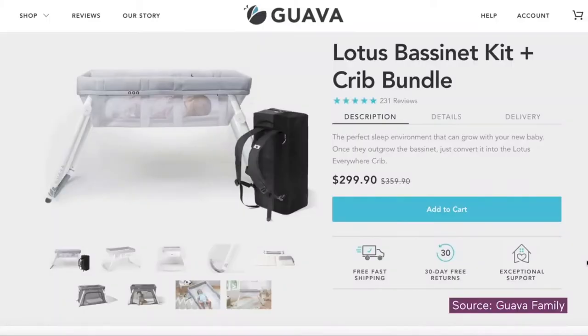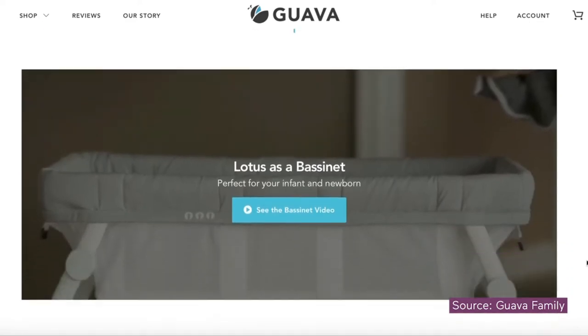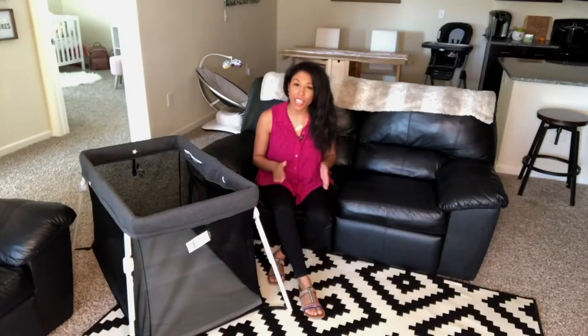Just a couple other things to keep in mind. First of all, this travel crib does not come with a bassinet like some of them do. I know the Guava Family makes a bassinet for this model, but you do have to buy it separately. Also, the mattress doesn't come with sheets and it's not the standard size for travel cribs. So you end up needing to buy specialized crib sheets from Guava Family that have the little cutouts for the Velcro straps. Overall, the Lotus is one of the best investments we've made as far as baby products go.